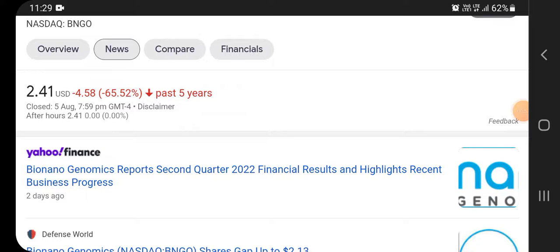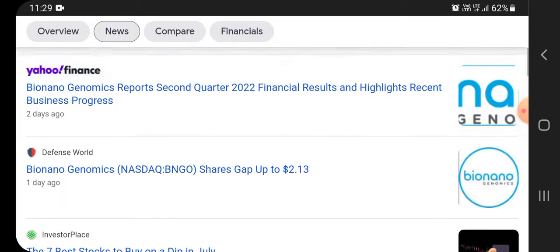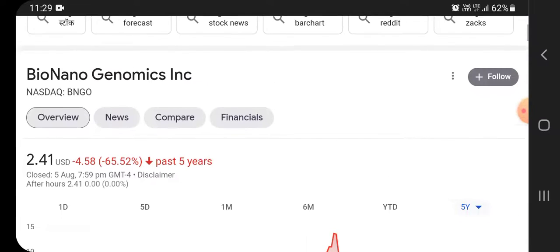On the news side, Bio Nano Genomics reported its second quarter 2022 financial results and highlighted recent business progress. One day ago, the share jumped to $2.13 USD. These are the top news items from the Google page.